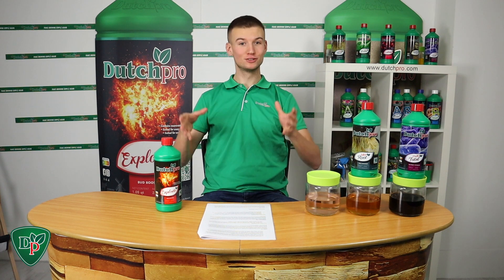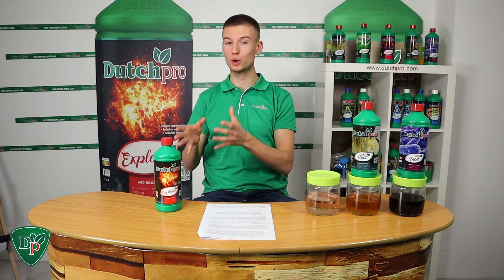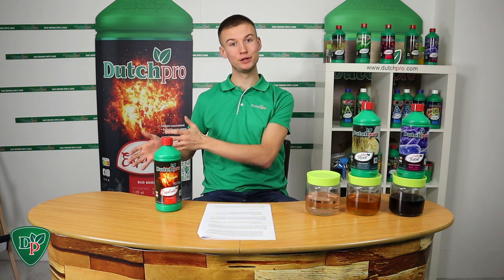Let's move on to our final product, which is our flagship product as well. Explode is our three-in-one booster, finisher, and turpinator. The main ingredients are potassium and sulfur, and next to that we also have some main and vital vitamins and minerals in there too.